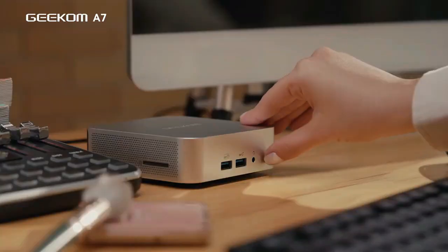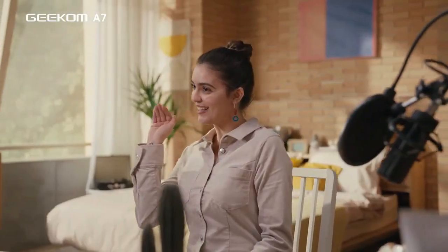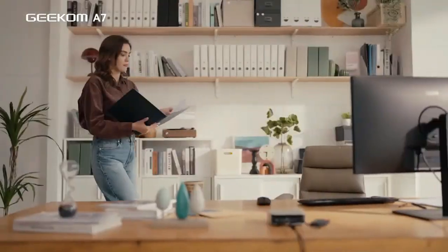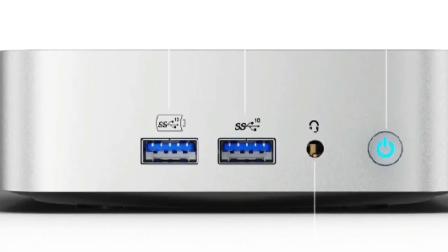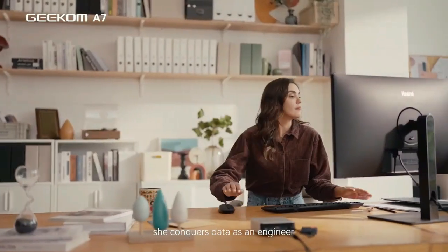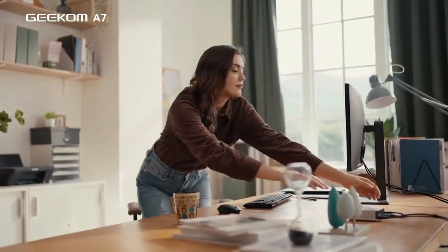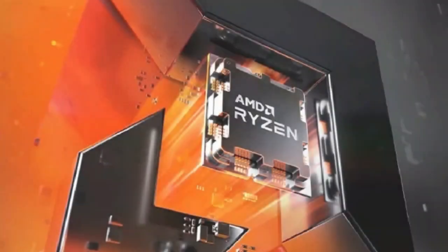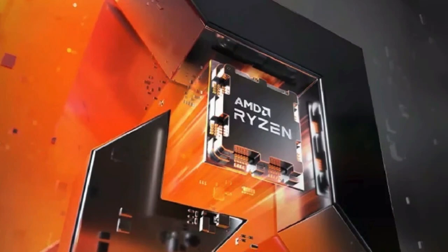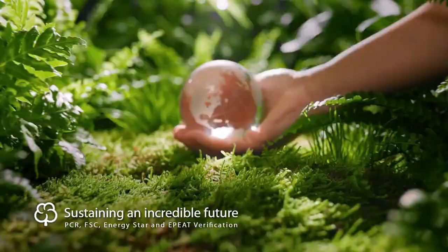The compact footprint of the Geekom A7 is a game-changer for space-constrained environments. Whether you're decking out a small home office, a living room entertainment setup, or a dorm room, the A7 fits seamlessly into your life without taking over your space. For those ready to experience the pinnacle of mini-PC performance and versatility without breaking the bank, check out the Amazon link in the pinned comment and description box. The Geekom A7 is not just an upgrade — it's a revolution in how you interact with technology.